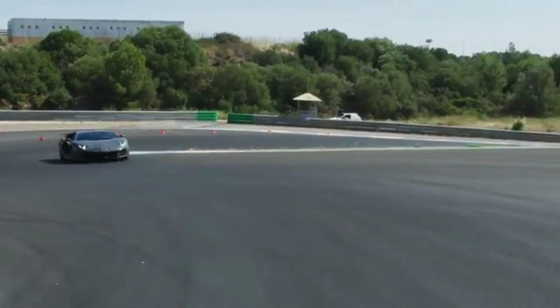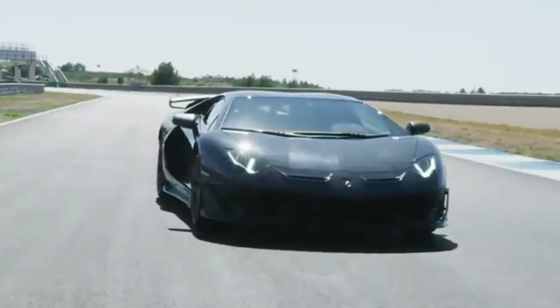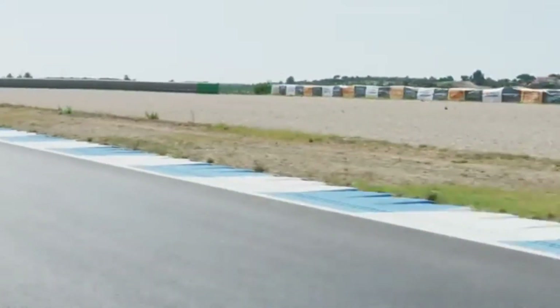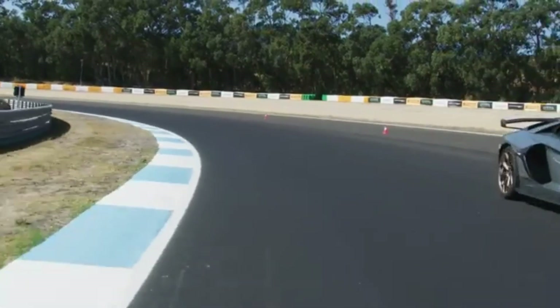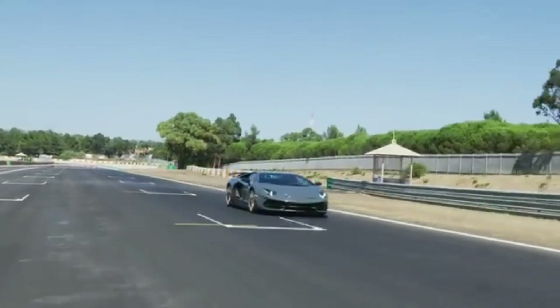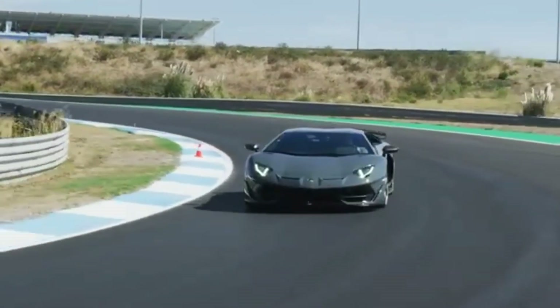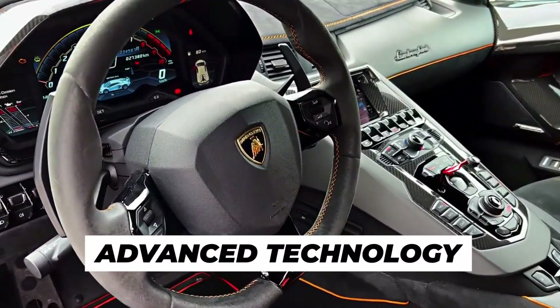This supercar is not just a showpiece — it's a formidable track weapon. The SVJ holds the production car lap record at the Nürburgring Nordschleife, completing the circuit in just 6 minutes and 44.97 seconds. This achievement highlights the SVJ's incredible performance capabilities and its status as one of the fastest cars in the world.